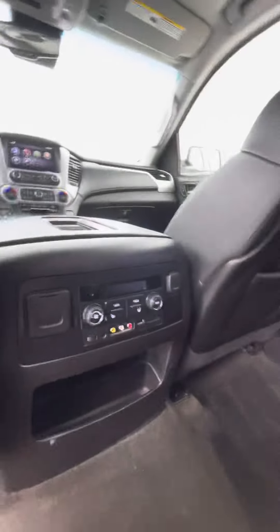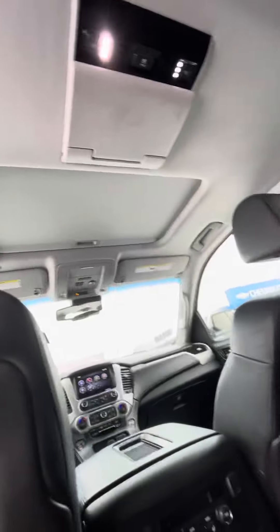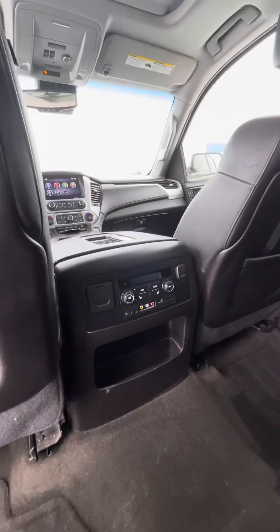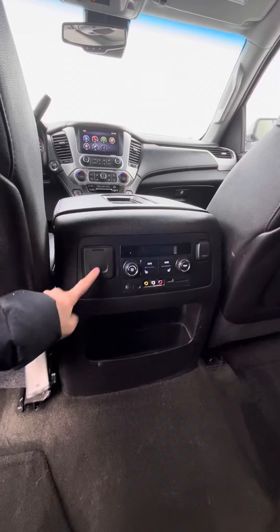The second row board seats are heated and of course it does come with the rear media system. You have two screens that just pop down and you're able to use a DVD player, or you have the USB option and of course a 12-volt plug.